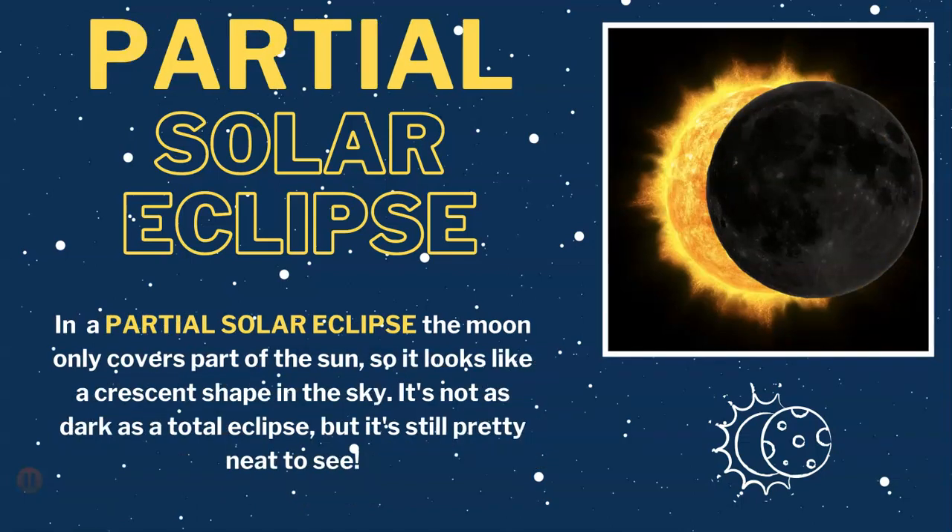Next, we have the partial solar eclipse. In a partial solar eclipse, the moon only covers part of the sun, so it looks like a crescent shape in the sky. It's not as dark as a total eclipse, but it's still pretty neat to see.